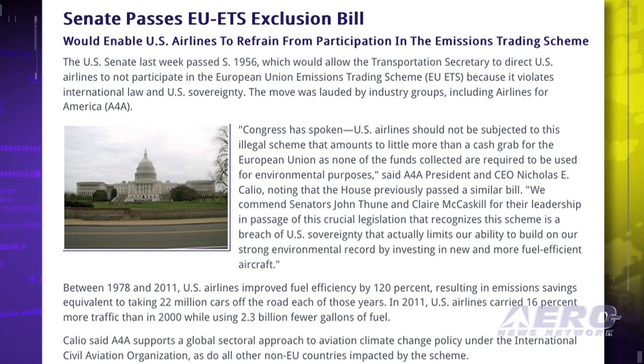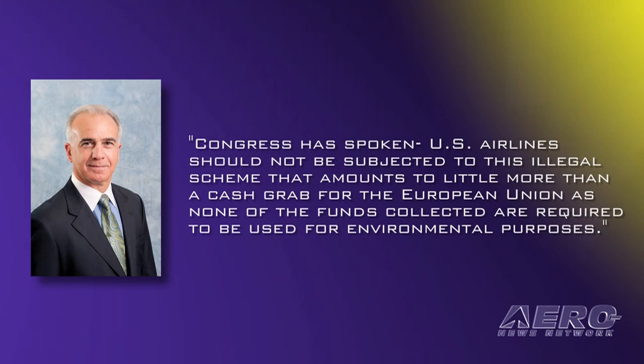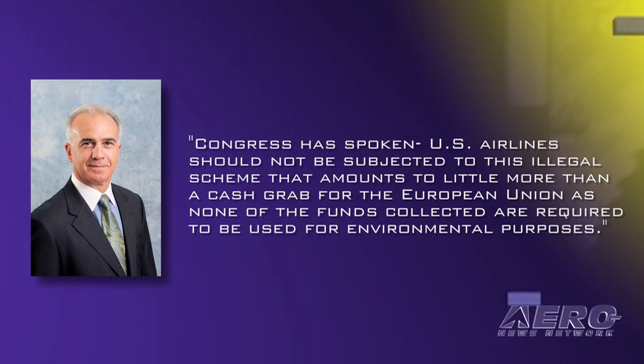The U.S. Senate has passed Senate Bill 1956, which would allow the Transportation Secretary to direct U.S. airlines to not participate in the European Union's emissions trading scheme, because it violates international law and U.S. sovereignty. The move was lauded by industry groups, including Airlines for America. The U.S. House previously passed a similar bill. A4A President and CEO Nicolas E. Khalil said, "Congress has spoken. U.S. airlines should not be subjected to this illegal scheme, that amounts to little more than a cash grab for the European Union, as none of the funds collected are required to be used for environmental purposes."